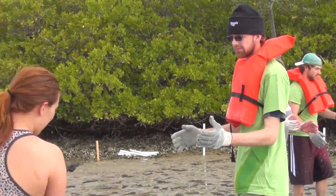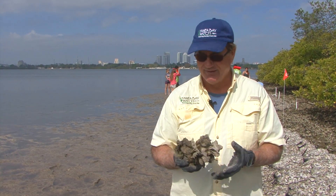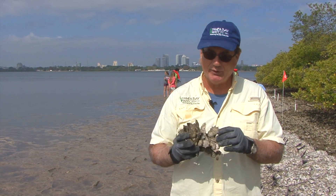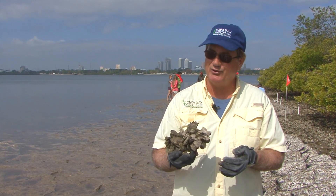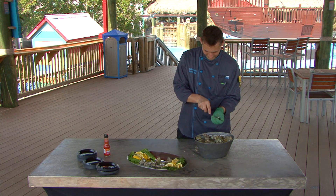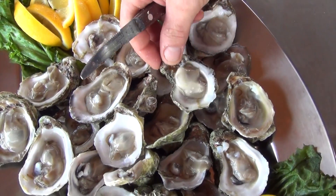I think oysters are particularly appealing to people that have the hunter-gatherer instinct in them. These are the bounty of the sea. They may not be pretty, but when you break them open, you have this wonderful tasty piece of meat that you can put on a cracker and enjoy. My favorite is raw, but I'll eat them just about any way people happen to serve them up. They're a tremendous resource from the sea.